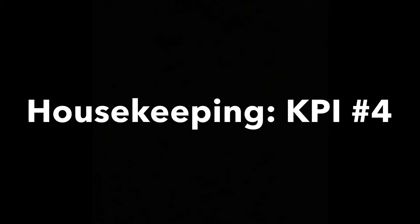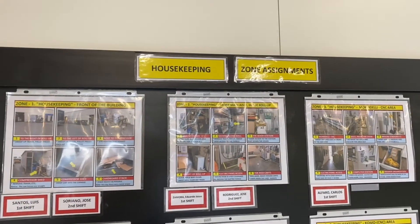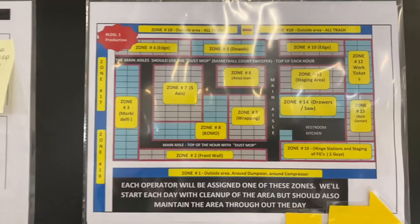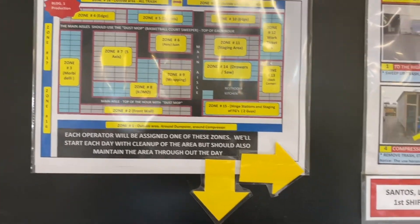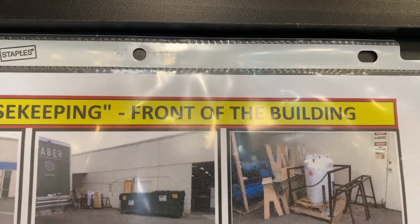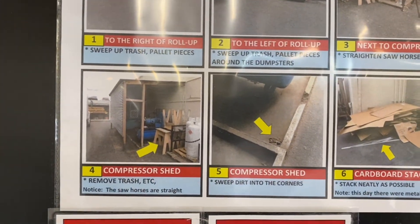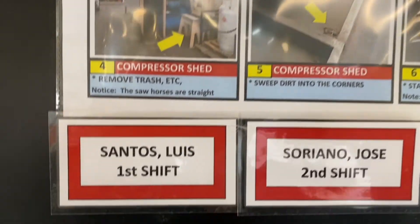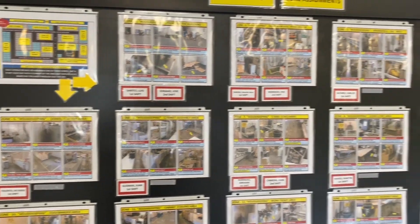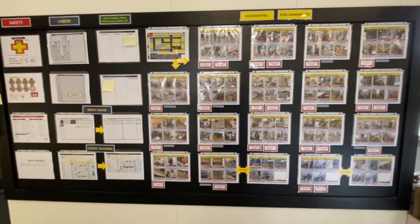Key performance indicator number four is housekeeping. We've assigned a zone to each operator, so they're accountable to make that zone look good. With each zone are six little pictures of the expectation. Here are our zones — this is for just building number one. Here's an example: this is zone number one, housekeeping, which is the front of the building, and the six things that we're looking for. So now that person knows what needs to be done and they're accountable for it. On first shift it's Luis, and second shift it's Jose Soriano. If it's not up to what we want, we'll put a sticky pad up there, go to that spot, review it with them, and continue to get better on the housekeeping.